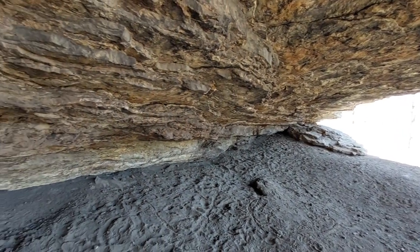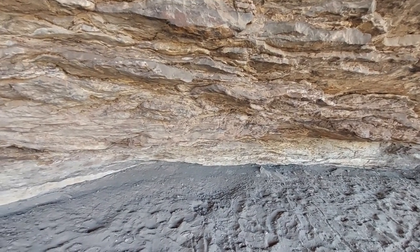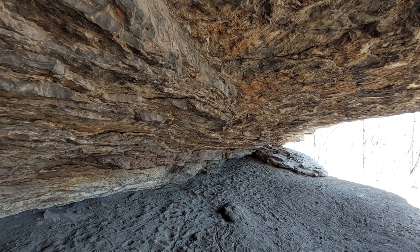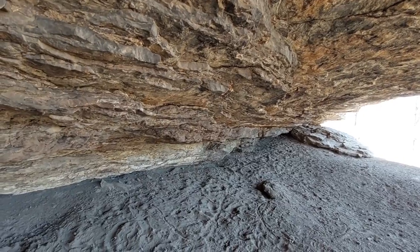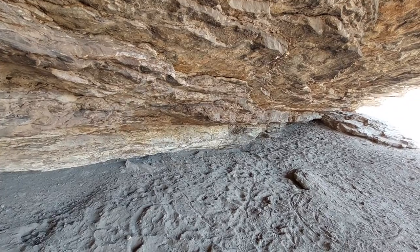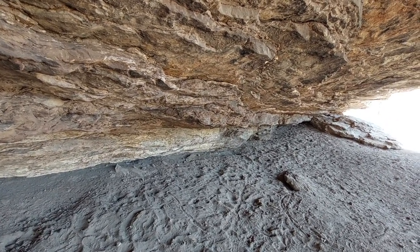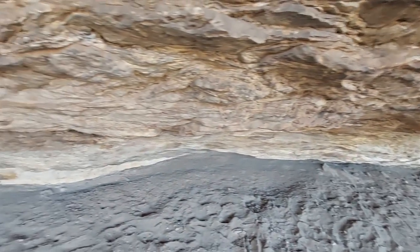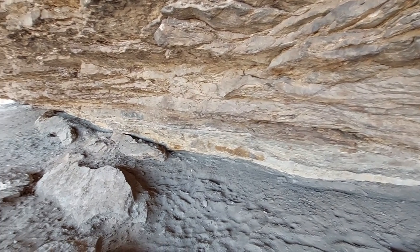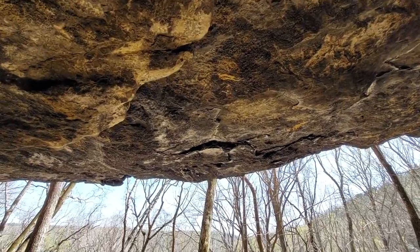Rock shelters are often carved out of karst topography. In geomorphology, it is very important to consider erosion and how the erosion of limestone helps to create landforms like this rock shelter. It looks a little bit like a cave to a certain extent — understandably it's called Alum Cave — but it's not a cave at all.